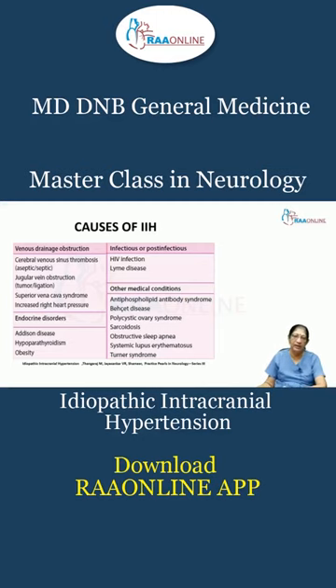What causes intracranial hypertension? It can be many things like venous drainage obstruction, endocrine disorders, or infectious and post-infectious medical conditions. Venous drainage obstruction includes cerebral venous sinus thrombosis, which can be septic or aseptic. Jugular vein obstruction can also produce it.